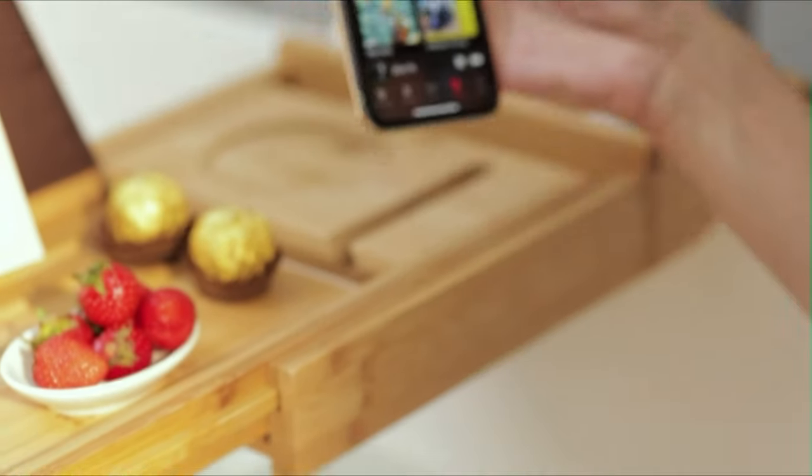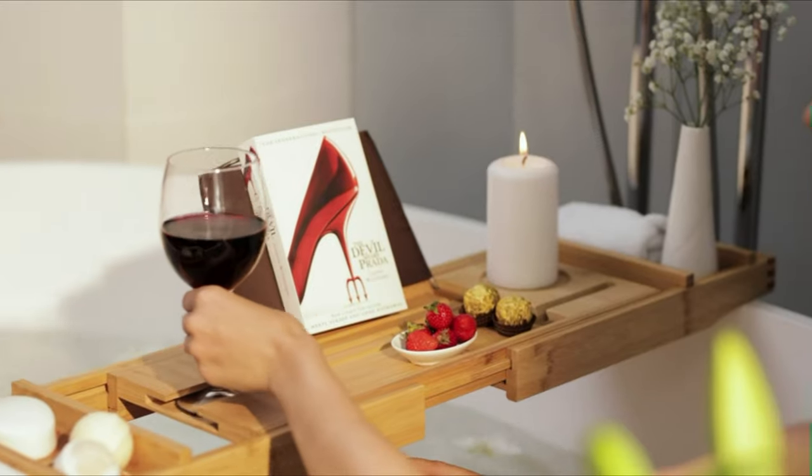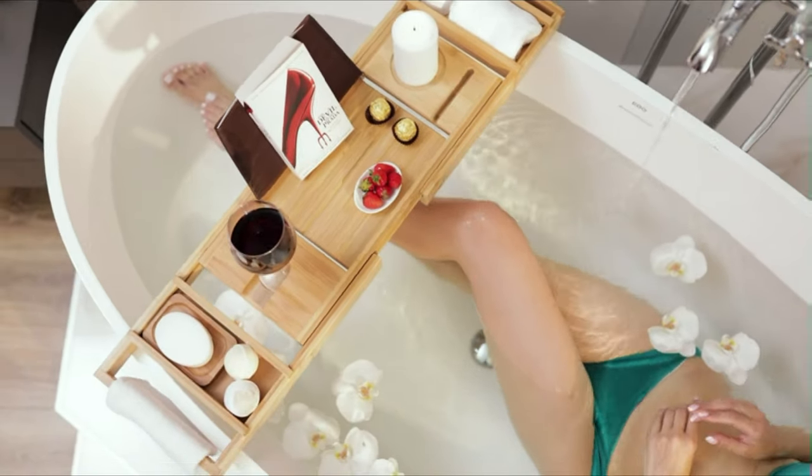This wooden bath tray features a place to hold all your essentials, including a slot for your wine glass, a phone and tablet slot to keep electronics hands-free and in place, a candle holder, and two removable spa trays for additional accessories such as chocolates, towel, and more.